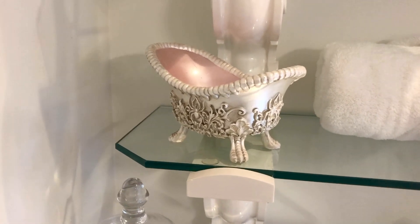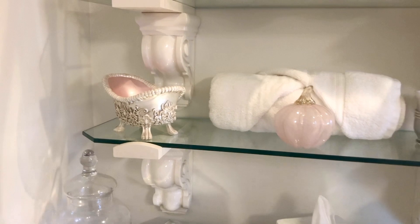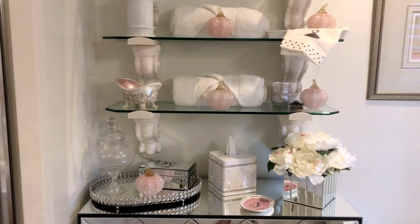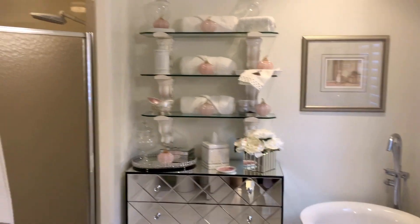Just a touch of fall with also just a touch of Halloween. I love this piece — it was at Michael's. I know there's a spider on it which really grosses out one of our daughters, but I love it and I think it works perfectly in this bathroom.